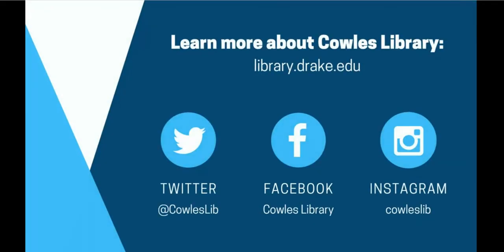To learn more about Cowles Library, visit our website and follow us on social media. We can't wait to see you at the library.